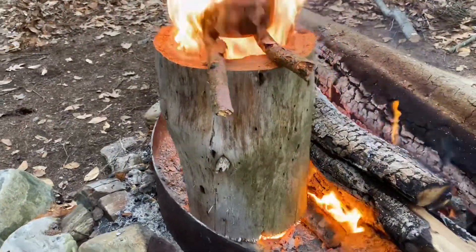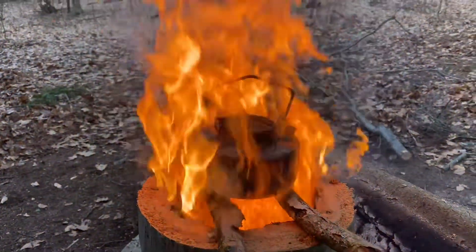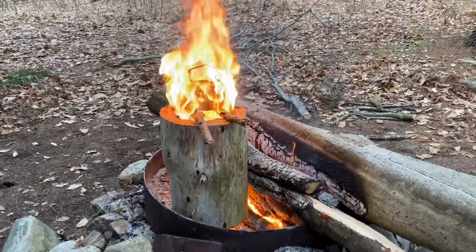Look at this, guys — homemade rocket stove. Think the water's going to boil? Oh yeah. Look at that. That is awesome.